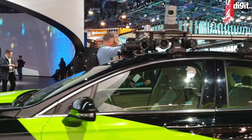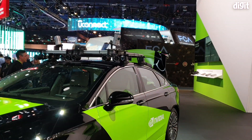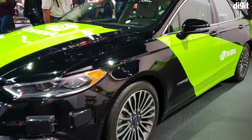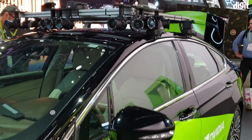Hey guys, welcome to digit.in. I am at Nvidia's booth at CES, and no, this is not about graphics cards but about self-driving cars. This is Nvidia's concept car, which is a self-driving car module.